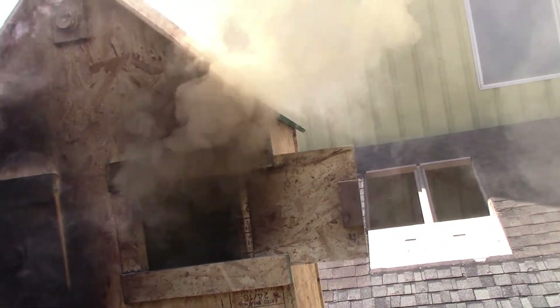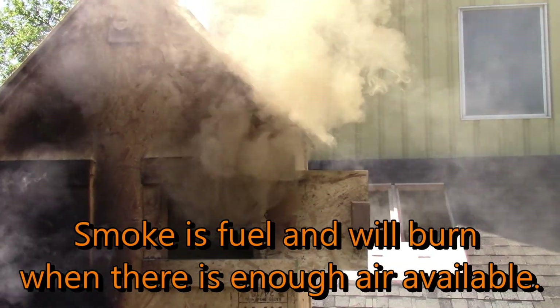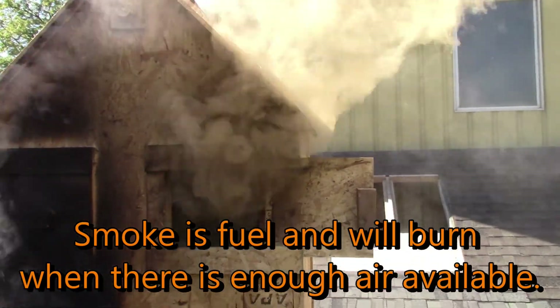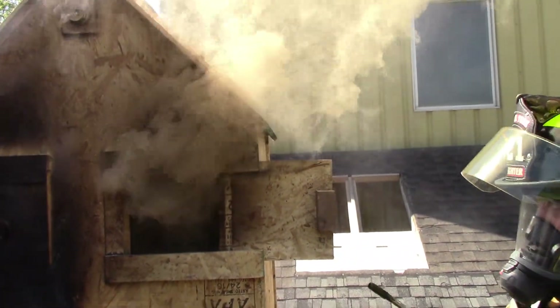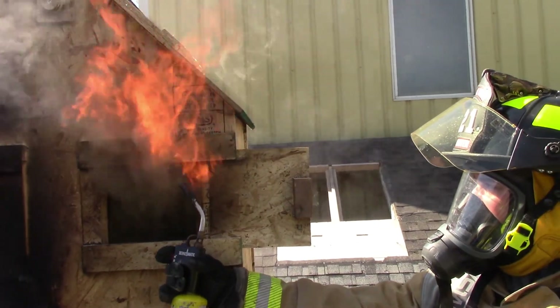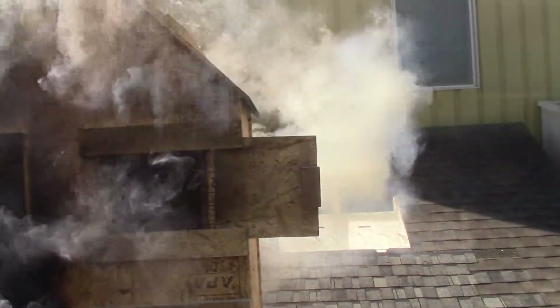That's our vent opening now, up top. Try and lighten that like you did before.